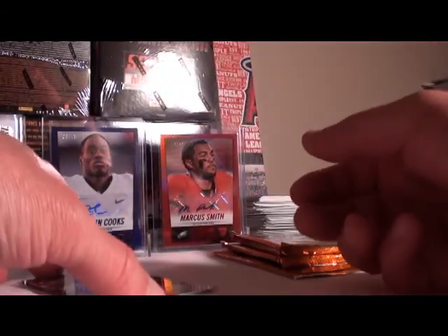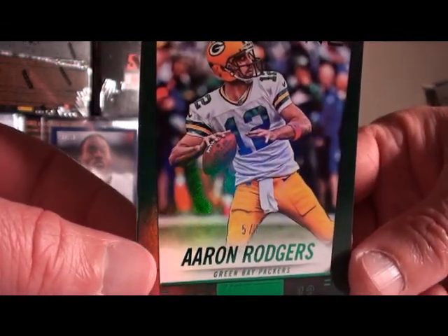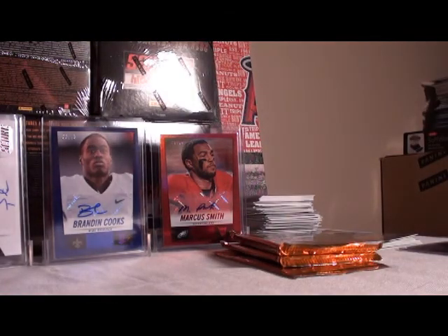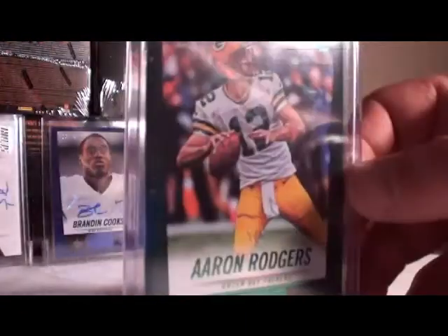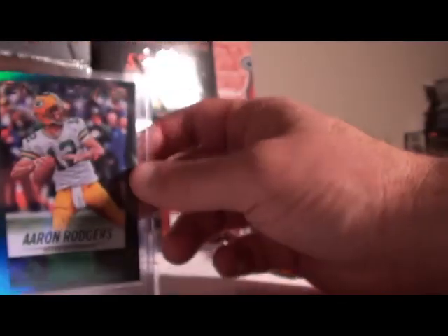We got a nice name numbered to 6 — I'm pulling these almost every week now. Aaron Rodgers, Green Bay Packers, number 5 out of 6. Let me suit up Aaron Rodgers. If you have Green Bay that is definitely yours. Aaron Rodgers, 5 out of 6. Nice hit.